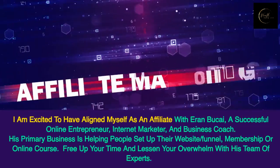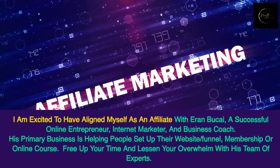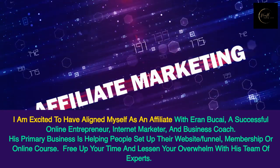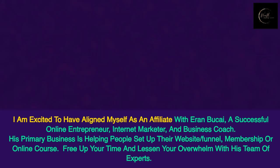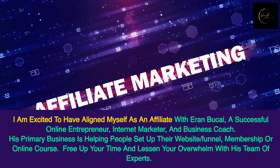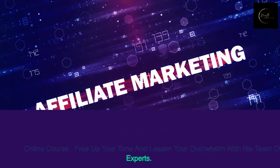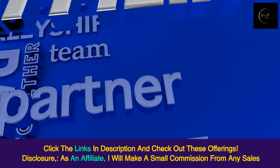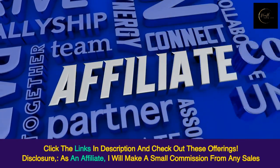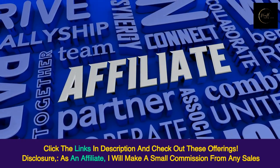I am excited to have aligned myself as an affiliate with Iran Bukai, a successful online entrepreneur, internet marketer, and business coach. His primary business is helping people set up their website, funnel, membership, or online course. Free up your time and lessen your overwhelm with his team of experts. Click the links in the description and check out these offerings. Disclosure: as an affiliate, I will make a small commission from any sales.